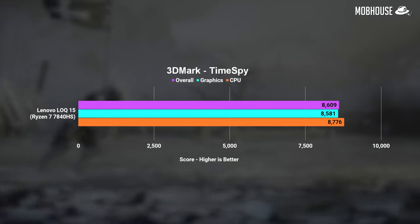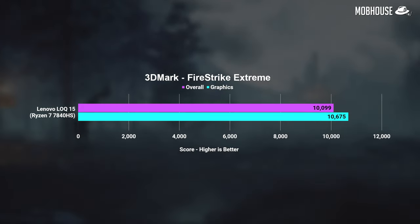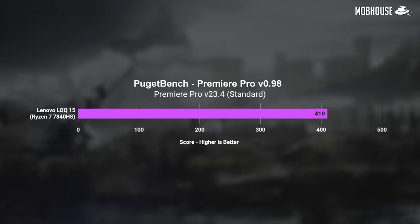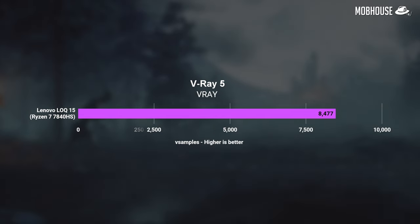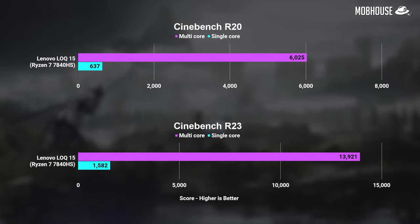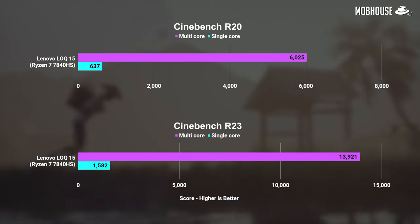We also ran 3DMark tests for those who want to compare it to their current laptops. All in all, pretty good for the price in terms of gaming performance. On the productivity side, PugetBench shows this laptop handles Photoshop, Premiere Pro, and DaVinci Resolve pretty well. The RTX 4050 will perform quite a bit better than the 3050 in 3D tasks like Blender and V-Ray due to improved CUDA and RTX performance. Cinebench shows the Ryzen 7 7840 HS performs quite a bit better than its predecessor in both single-thread and multi-threaded workloads — honestly pretty impressive numbers for the price.